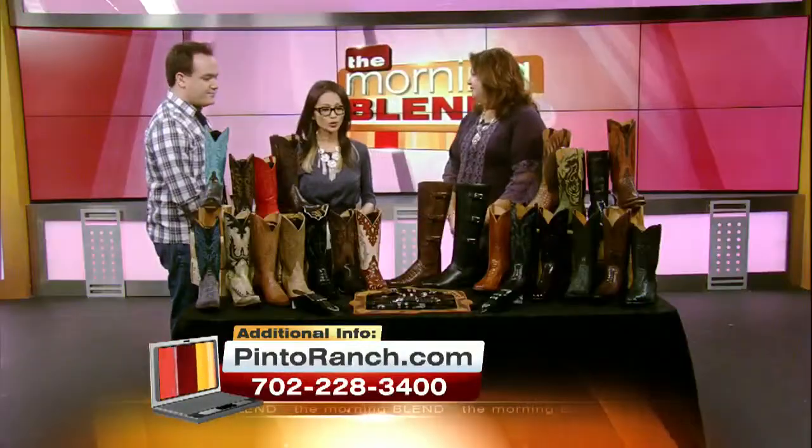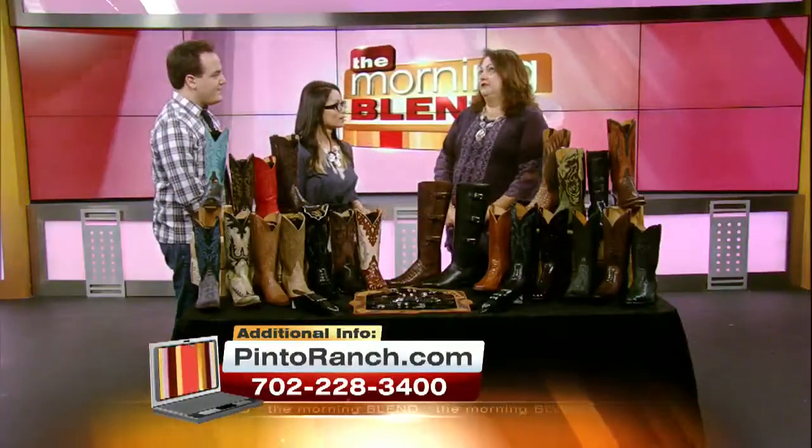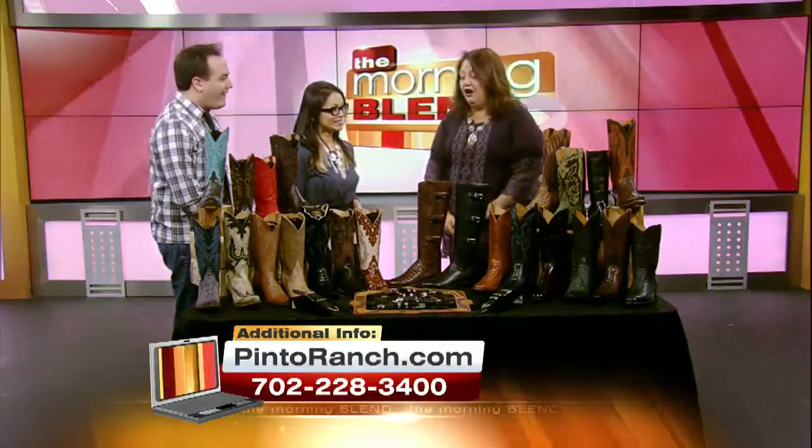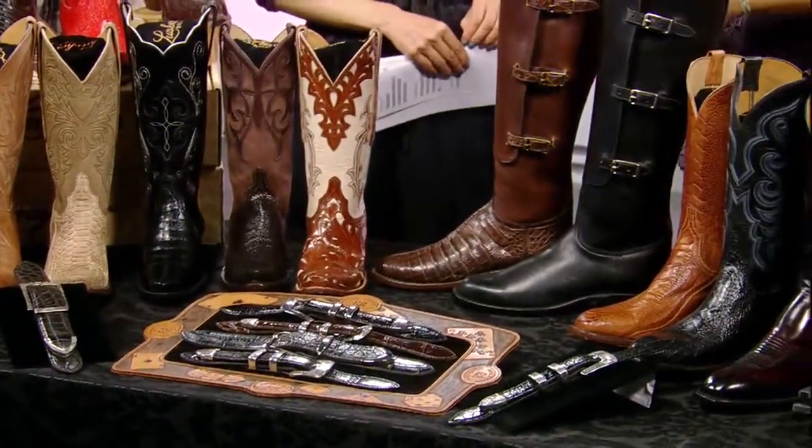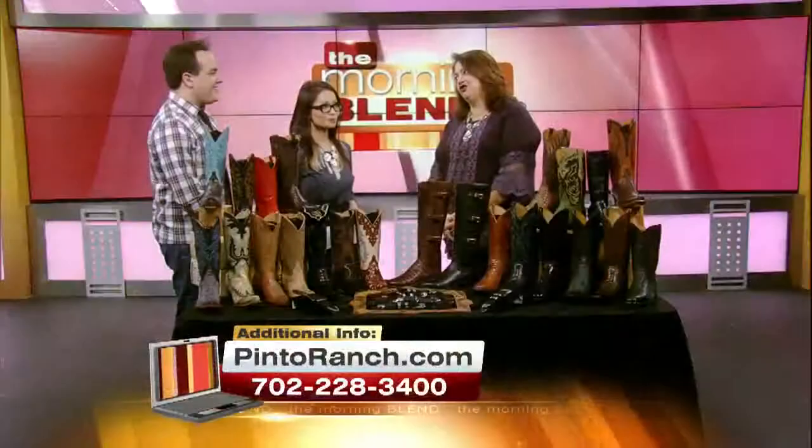How many boot styles would you say you have in the store? We have about 4,500 pairs in stock. So you can walk in and walk out with a pair of handmade boots. That's awesome — that's not a usual thing.